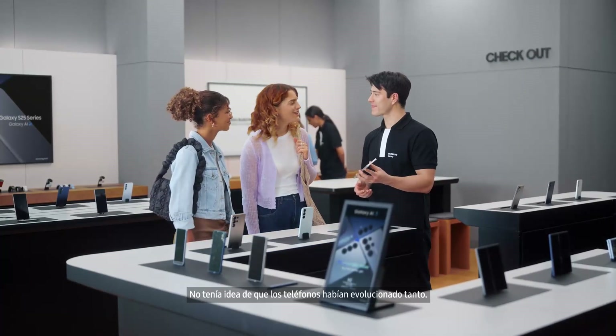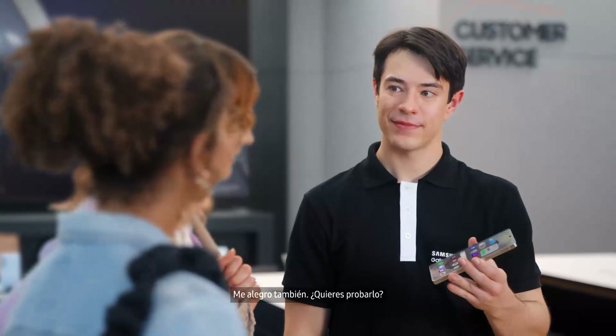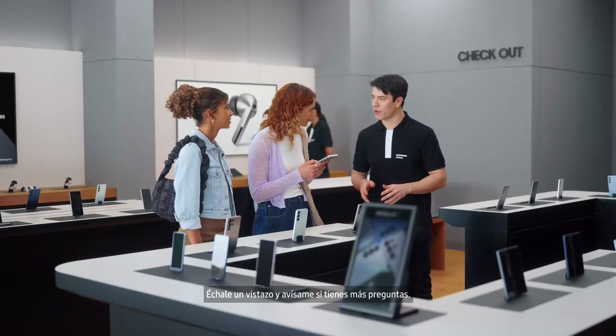Thanks. I had no idea phones had gotten this good. I'm glad we came by. You want to take it for a spin? Thanks so much. Take a look and let me know if you have any more questions.